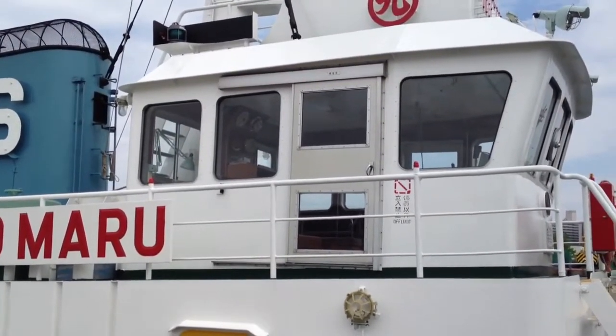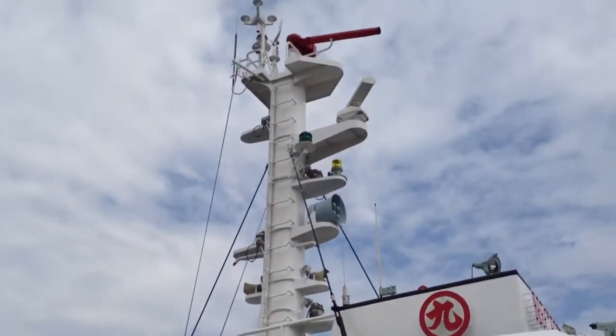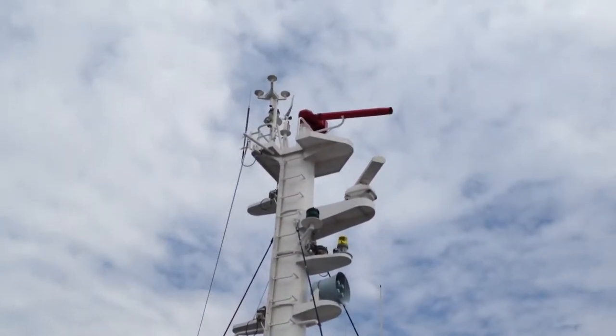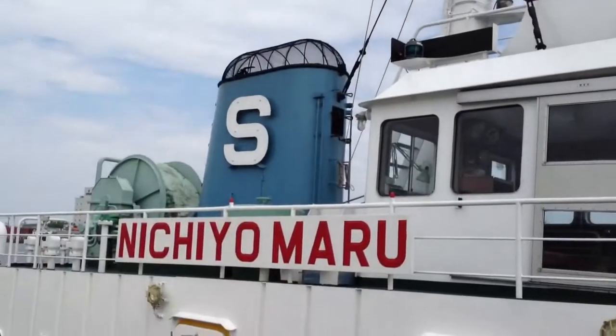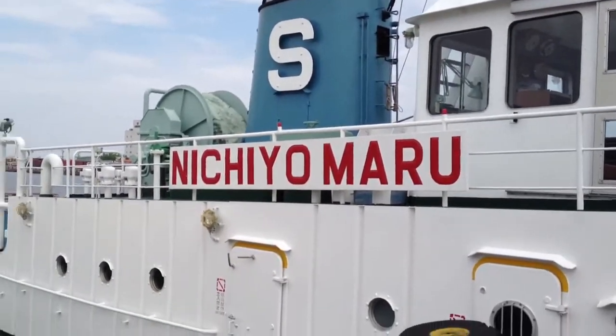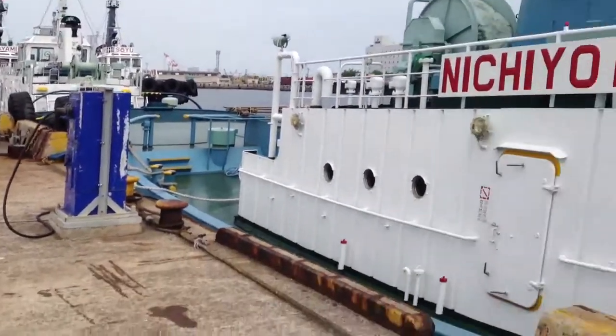There's the bridge which looks quite nice inside actually. I mentioned in my last video about the fire hoses. So the Nichio Maru — there's always a lot of tugboats around here.